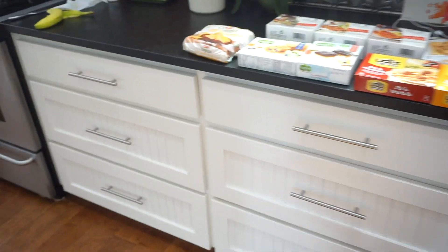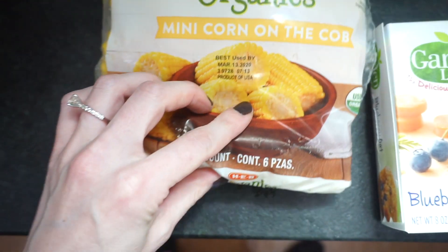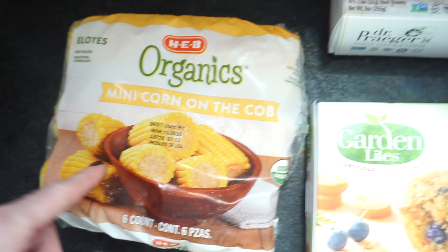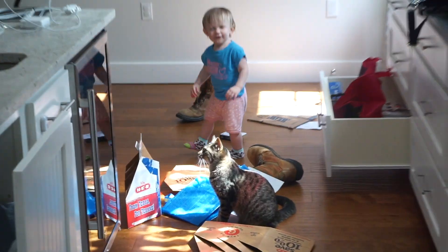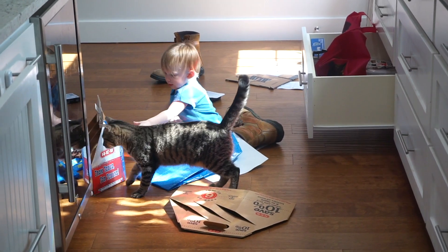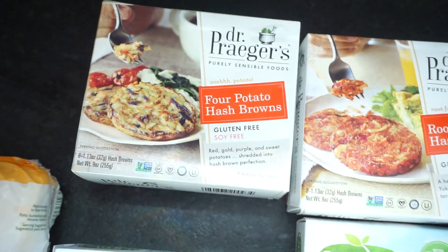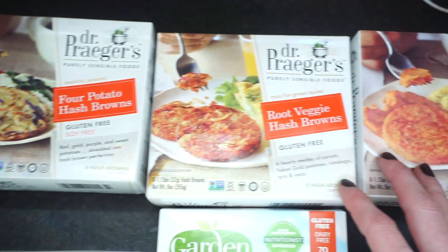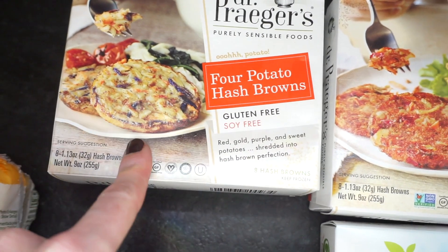Let's go over to the frozen stuff. Here's some corn — I always buy organic corn now because I don't want GMO corn. This brand I've had several things from and I really like it. I did not see these last time I was there, I think because I wasn't looking in the other section where I found them. Dr. Prager's: the four-potato hash browns — that looks pretty good. They're all gluten-free and soy-free.